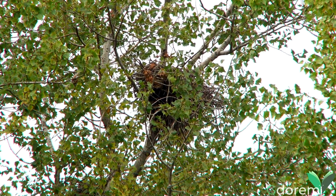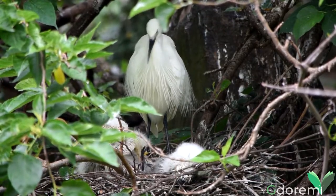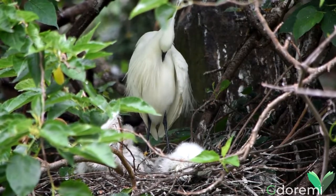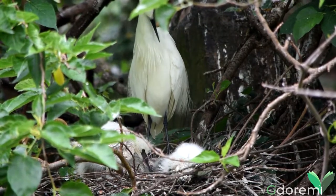A metà primavera, la femmina depone dalle 3 alle 5 uova, di colore verde-bluastro, che cova insieme al maschio per circa 3 settimane. Dopo 20-25 giorni dalla schiusa delle uova, i piccoli abbandonano il nido e un paio di settimane dopo sono atti al volo.